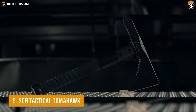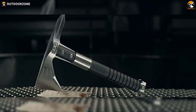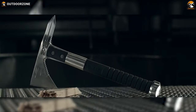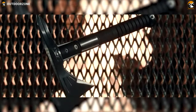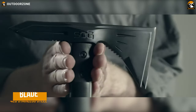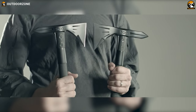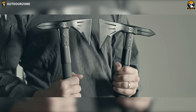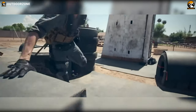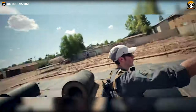We'll be starting our list with the SOG Tactical Tomahawk, a reliable weapon from SOG when you seek something powerful and versatile for breaching, excavation, or any other demanding tasks. With a black finished head made out of 420 stainless steel, this Tomahawk is capable of delivering the deadliest strikes just when you need it. The middle part of its head will also allow you to deliver the most powerful blows on your target.